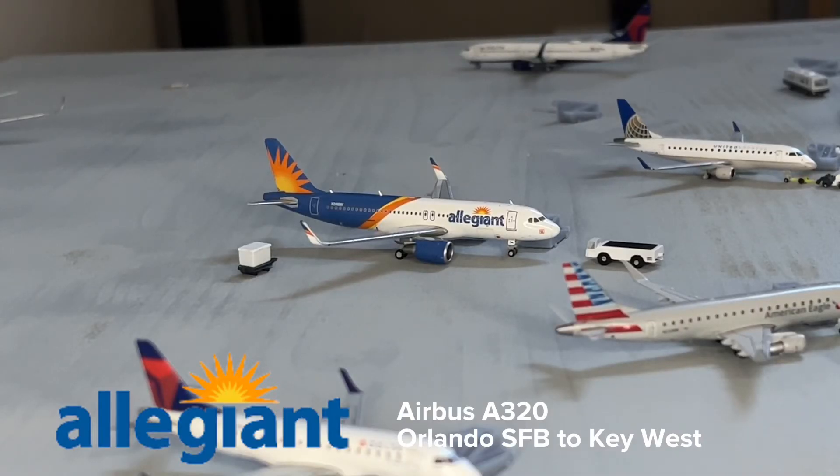Right here we have an Allegiant Airbus A320. This is getting its passengers deplaned from its flight from Orlando.